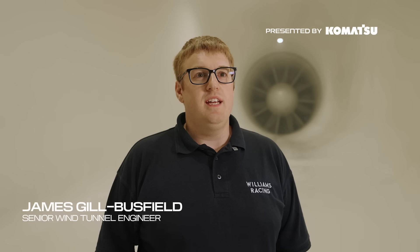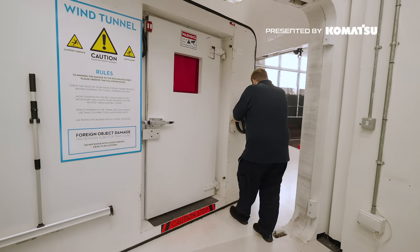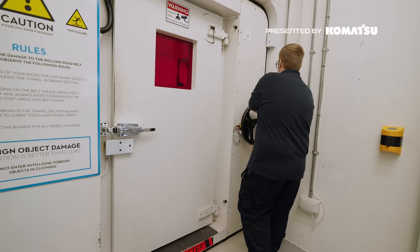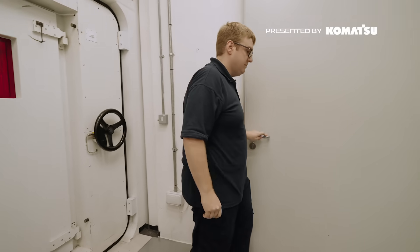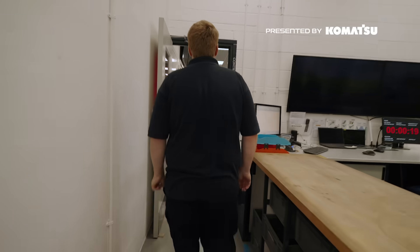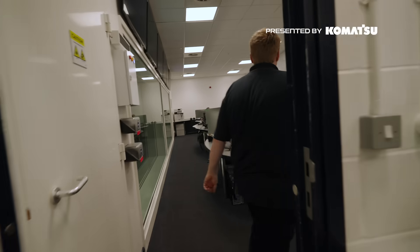I'm James Gil Busfield, a senior wind tunnel engineer here at Williams. My day-to-day job is to operate the facility and conduct the aero test programme. Normally I'll be sat in the control room analysing the live data streams as they come in, watching the model for any issues, reacting to things live, and validating data before we commit to blowing the wind.